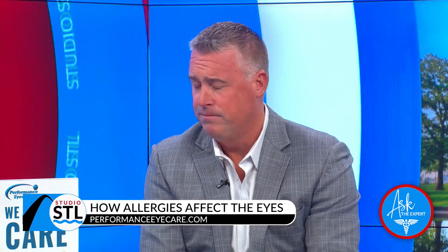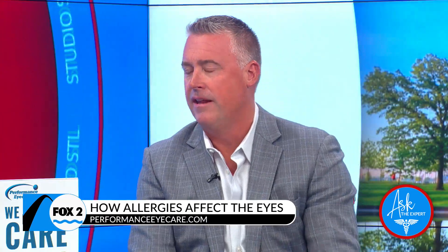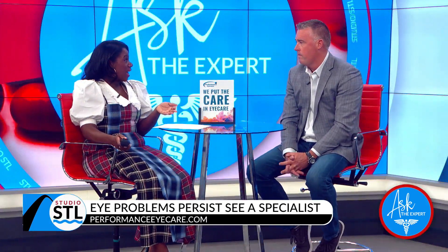When pollen levels are high, sometimes patients need a steroid eye drop for a week or two to get them to a good place, and then a doctor can prescribe a prescription-strength allergy eye drop to help maintain them. Now there are often other symptoms that might not be the ones we just described — how can these allergies also present in our eyes?